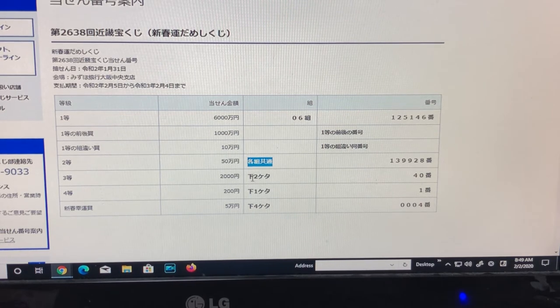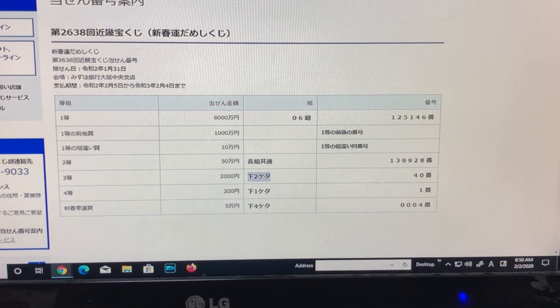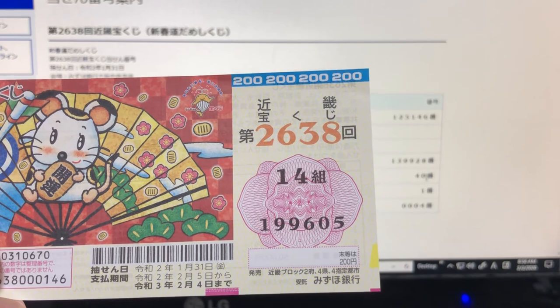For Santo, that is Nise-en, you need to have these exact numbers. This is Shita-ni-geta — that means the lower two digits. So if your last two digits were 4-0, you win. In my case, I have 0-5. I lose.